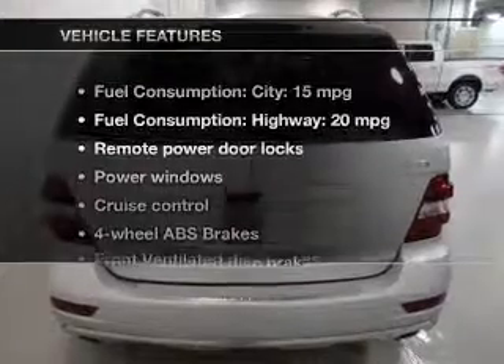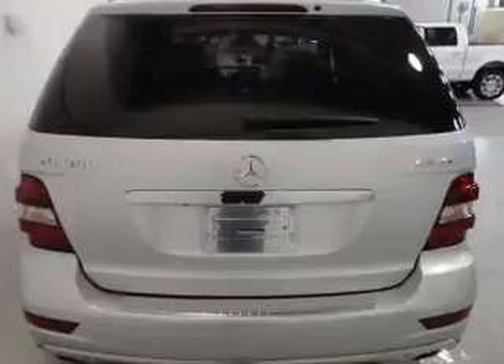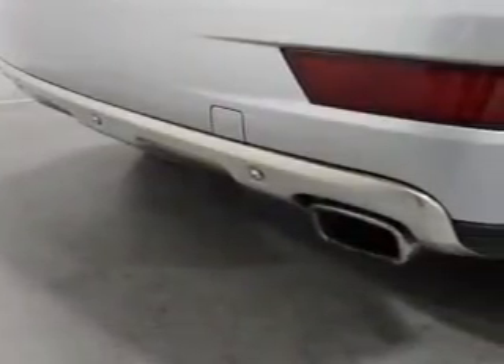And with these notable features, you won't want to miss out on the opportunity to own this amazing ride: power door locks, power windows, cruise control, Bluetooth wireless, a DVD system, an AM-FM stereo with multi-disc CD player, and satellite radio. Call today to schedule a test drive.